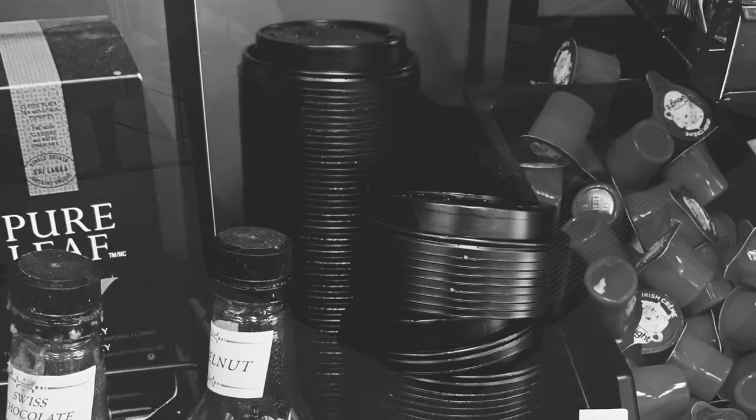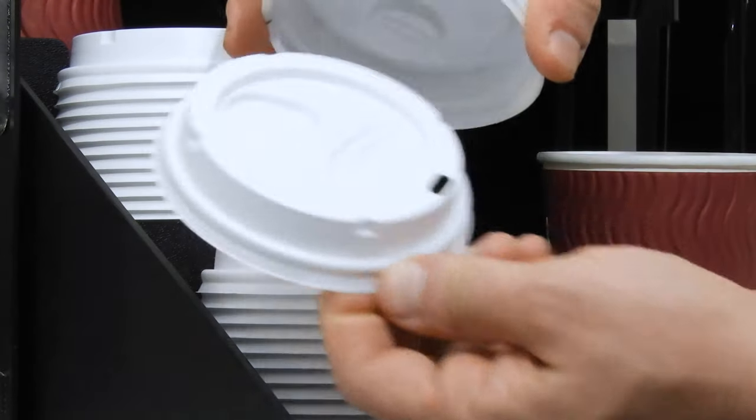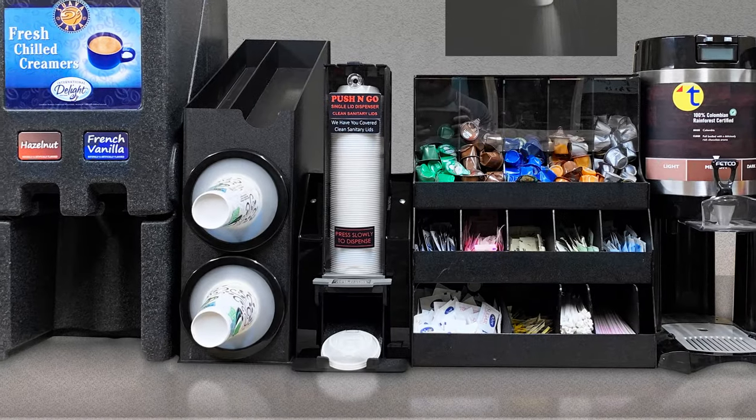Your customers want sanitary lids for their coffee and other beverages. Until now, they haven't really been provided that opportunity. So assure your customers that their health and well-being are priorities to you with the push-and-go lid dispenser.